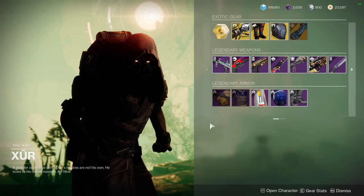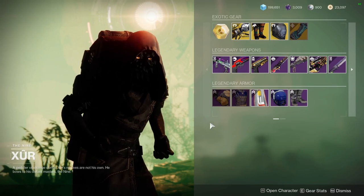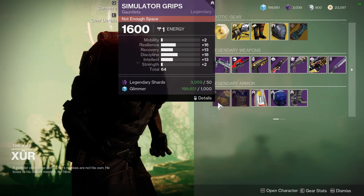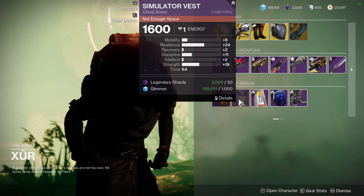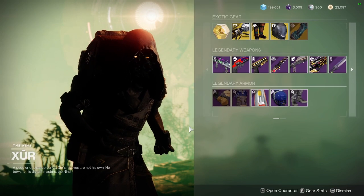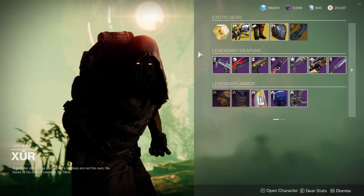As for Xur, I'm going to be real with you guys — the Titans and Warlocks got shafted for armor. I think the Hunters got the best pieces with the arms, which is really, really cool, and then the chest piece, which is also really good. The other two are OK, they're not bad, but the Titans and Warlocks definitely got the short end of the stick.